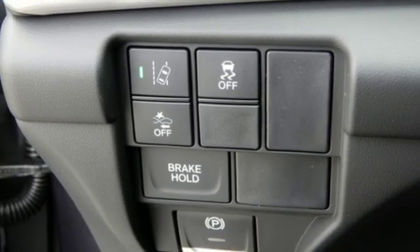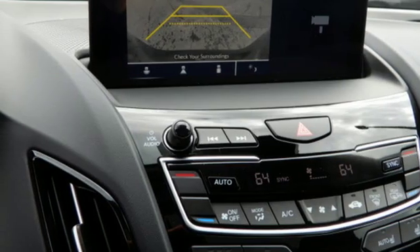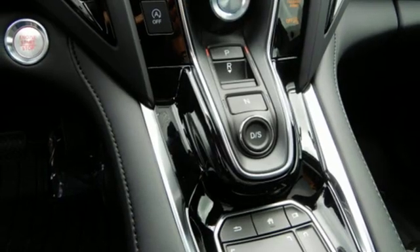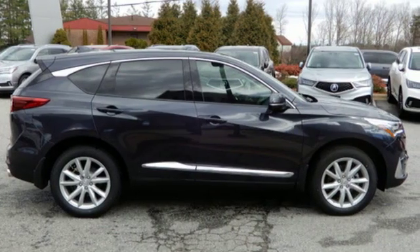Wi-Fi hotspot, front heated bucket seats, turbo inline four cylinder engine, first and second row express open and closed sliding and tilting sunroof, gas pressurized shocks, and power tilt down heated mirrors.